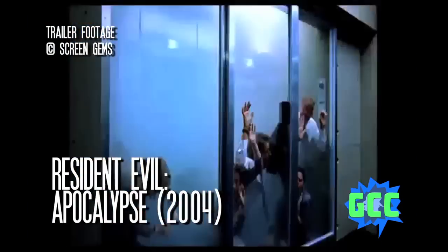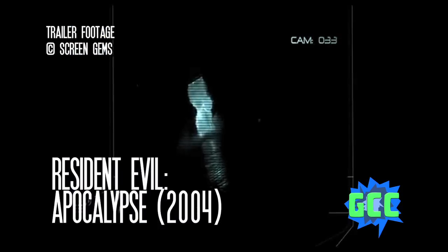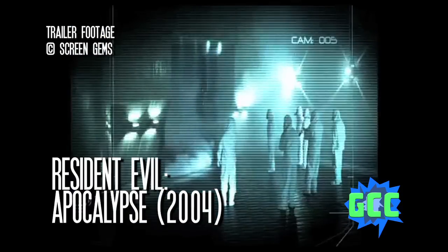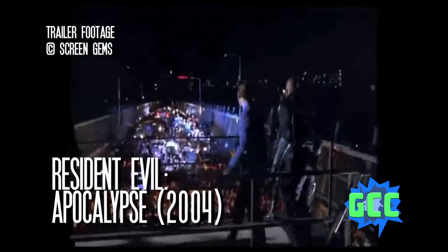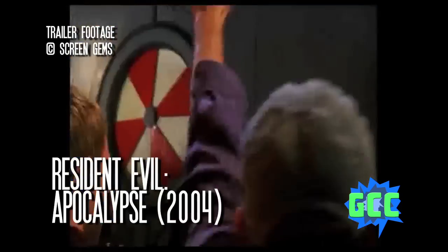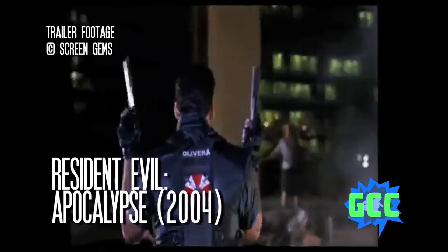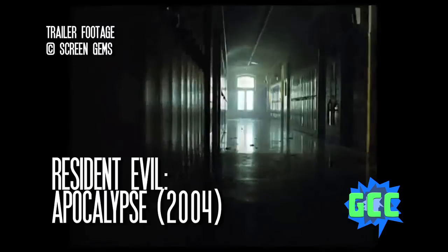In 2004's Resident Evil Apocalypse, we learn that after Alice was captured at the end of the first movie, the Umbrella Corporation experimented on her, giving her super strength, super speed, and super agility. She grabs a shotgun and runs off into the night, gunning down mutant zombies. Eventually she and a ragtag team of survivors meet the creator of the T-Virus — he created it with good intentions, to help his daughter walk again. They're on a mission to save his daughter Angela. We also learn that Alice has been injected with the T-Virus but is showing no zombie symptoms.